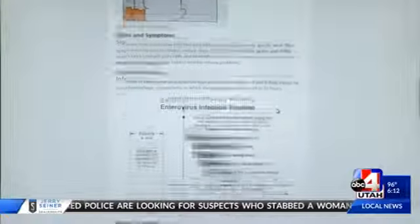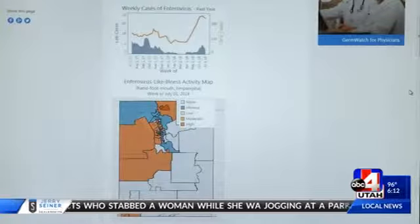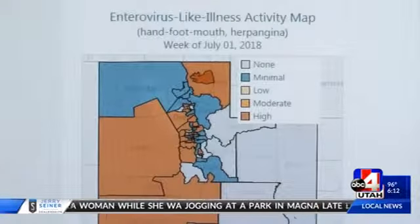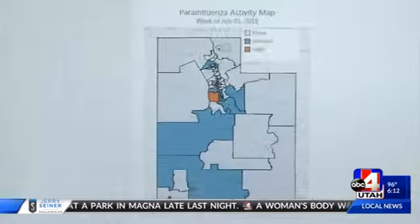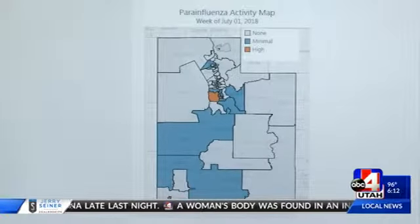For instance, doctors are seeing moderate activity with hand foot and mouth disease. A color-coded map shows you where the cases are especially high. Croup is also going around, but not as widespread as hand foot and mouth.